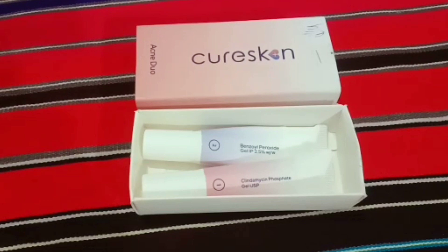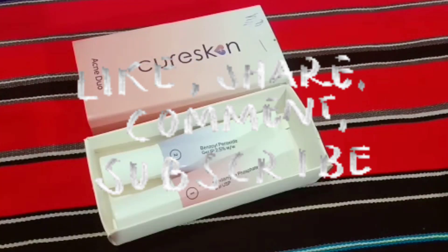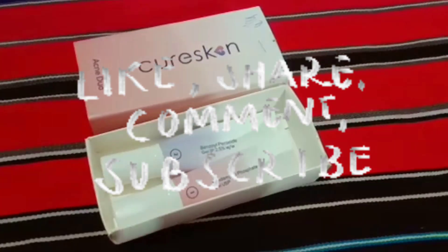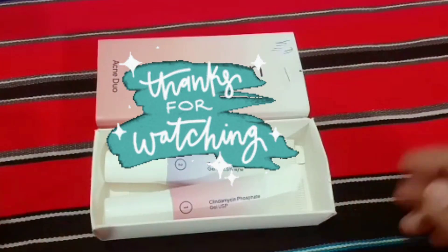That's it for my review of the KioSkin acne duo gel combo. If you also want to get any skin or hair treatments online, you can definitely consult on the KioSkin app — they have really amazing dermatologists and their products are the best, in my opinion. Please note this video is not sponsored; all opinions and reviews are my own. I hope you found this helpful and informative. Please give this video a like, share it with your friends, comment below if you have any queries, and subscribe to my channel if you are new here. Thank you so much for watching!